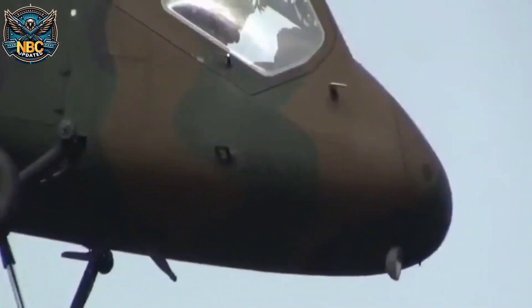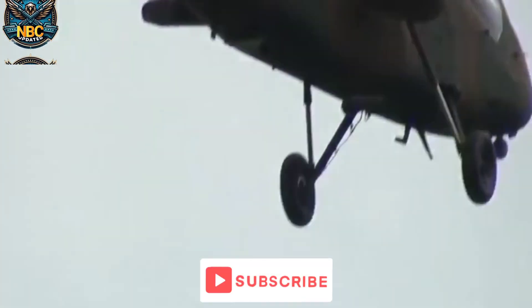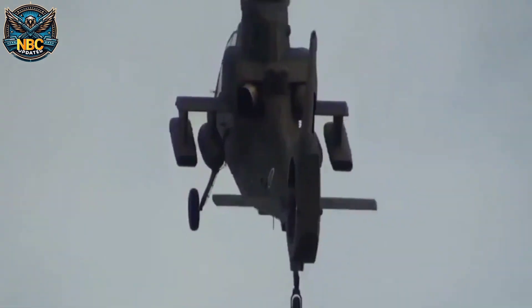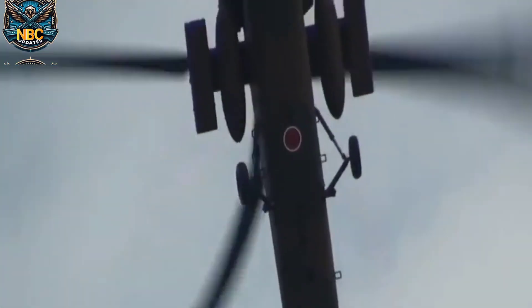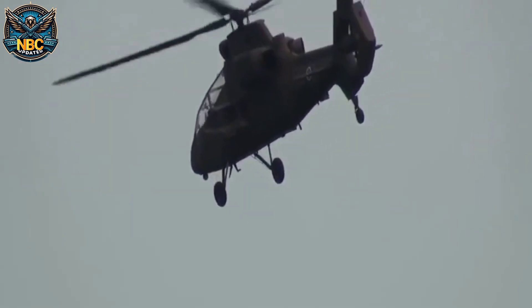The OH-1 Ninja replaced the older OH-6D helicopters, which were based on an American model. The OH-1 Ninja was the result of a competition among three Japanese companies — Kawasaki, Fuji, and Mitsubishi — who all submitted their designs for a new observation helicopter under the OH-X program. Kawasaki's design was chosen by the Japan Ministry of Defense on the 18th of September 1992.